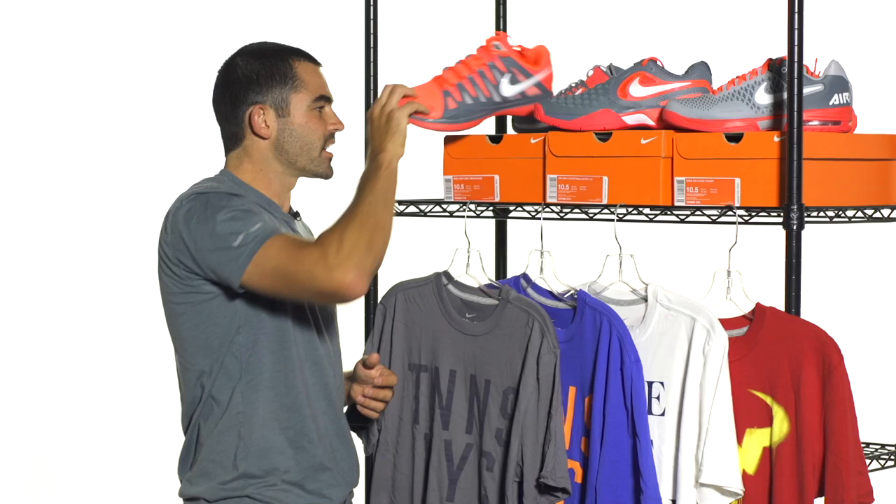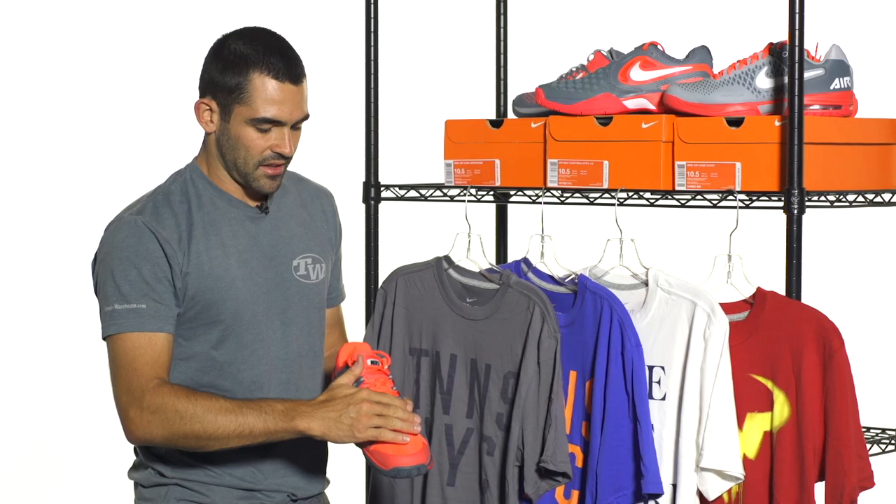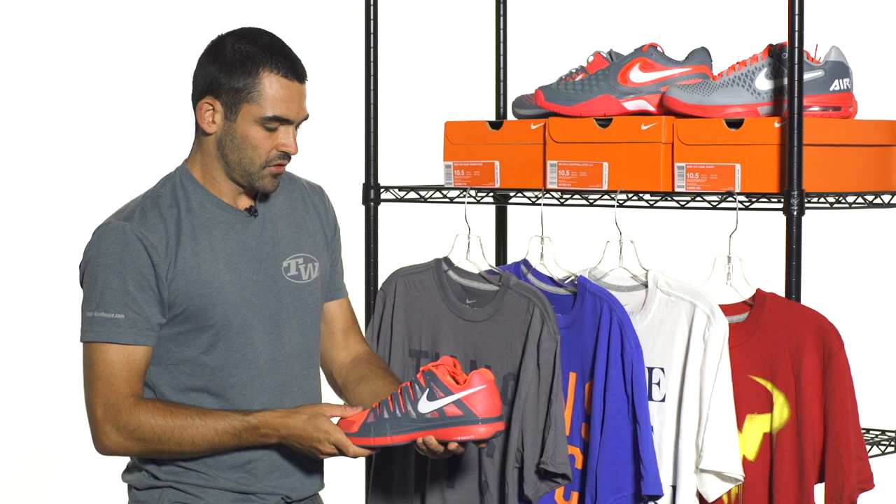Let's take a quick look at the new Zoom Vapor 9 Tour, Roger Federer's shoe of choice. They really did a great job with this one — it looks really, really nice. See that atomic red? It's kind of a reddish pink color, contrasted by that Armory Slate, which is kind of a dark gray silver. But that's a look at the new Zoom Vapor 9 Tour.